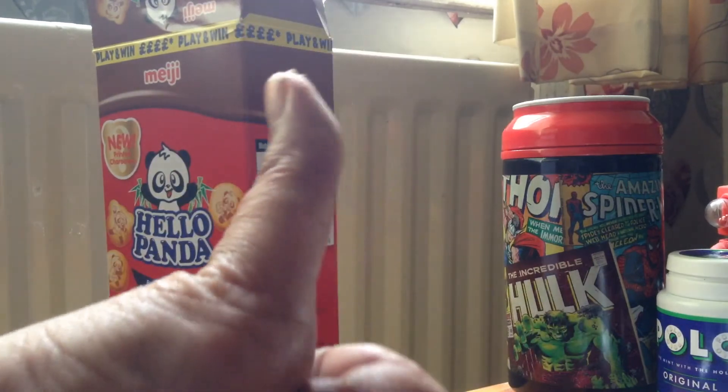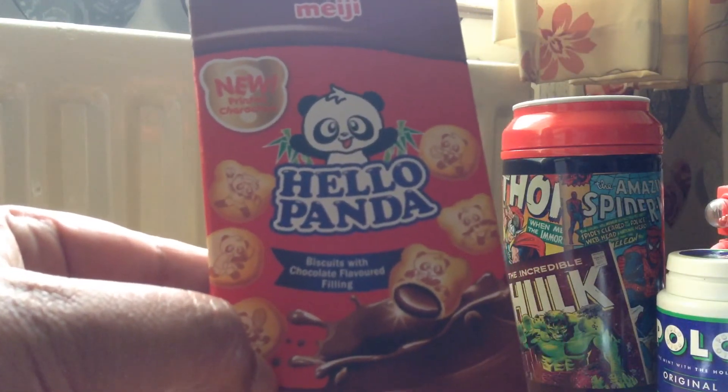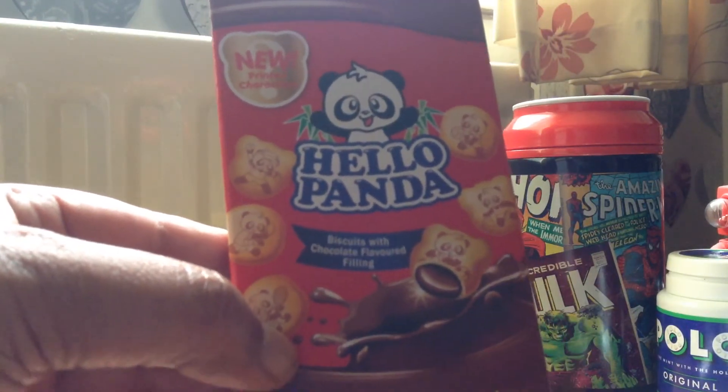I give these a really big thumbs up. So that's my Menji Hello Panda — tasty cookies!